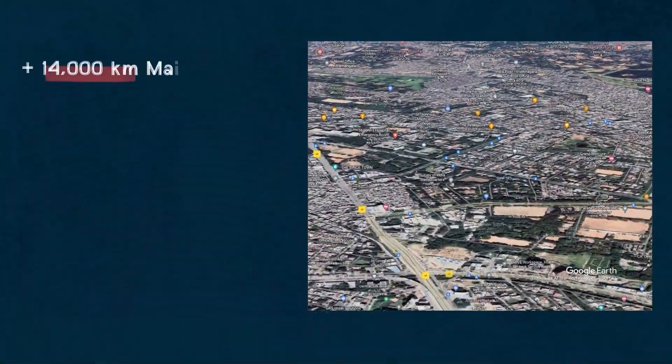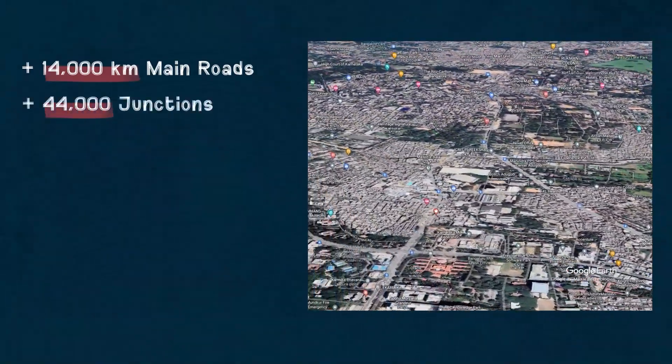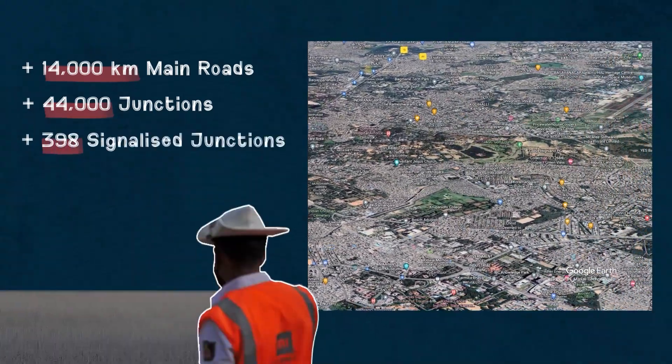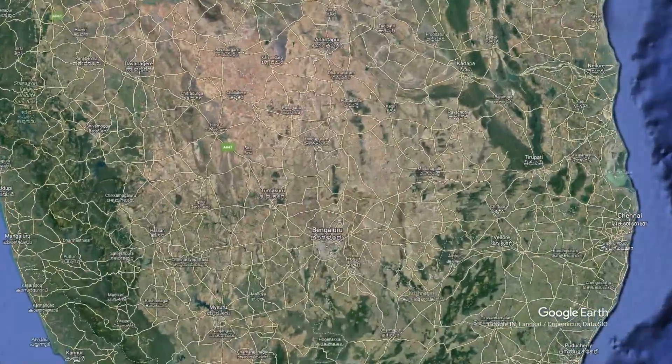Bengaluru has 14,000 kilometers of main road and 44,000 junctions. There are about 1,000 important junctions, out of which 398 are signalized while traffic cops man the rest. So now that Google's Street View is in India, what better city to start with than the bustling Bangalore?